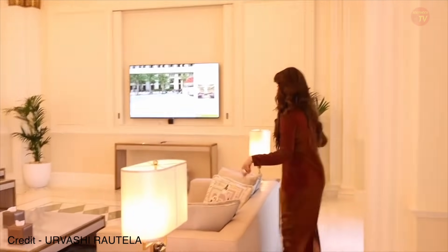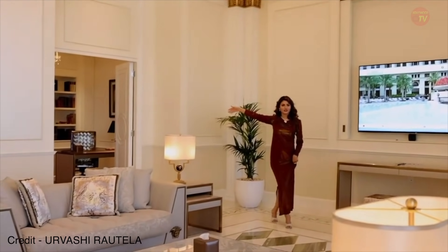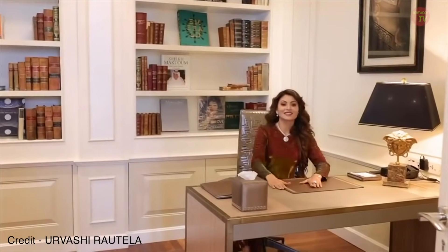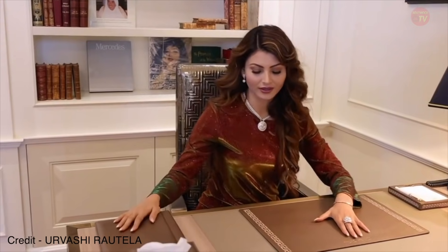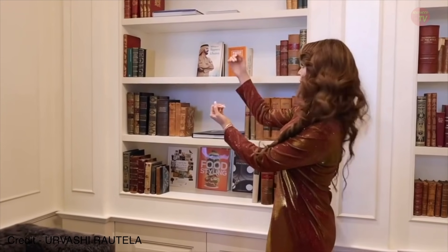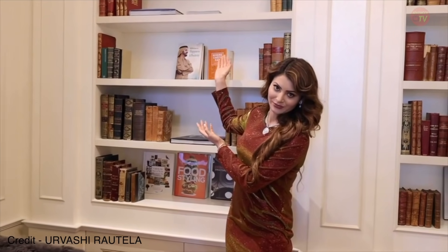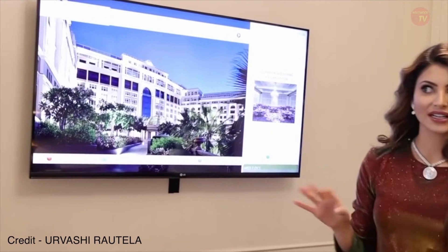Everything here is Versace, Versace, Versace! I'm going to show you my study room, which is right inside. This is basically the study room where I hang my notes, or whenever I have to prepare something substantial, this is where I sit. It's perfect for all the studies — you can see all the books. We also have a portrait of his highness, our ruler, and a TV set outside in case we get bored while studying.